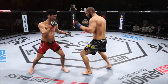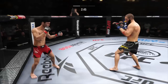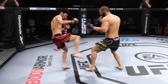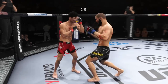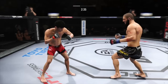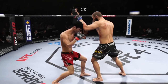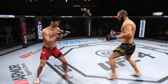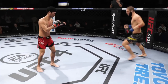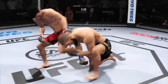What a punch. Nice combination. Looking to set up a knee of his own. Flush knee to the body. He's got the length advantage in this fight and certainly made it count in that exchange. He lands flush with that right hand. Nice punch there. Nice takedown, Lance.